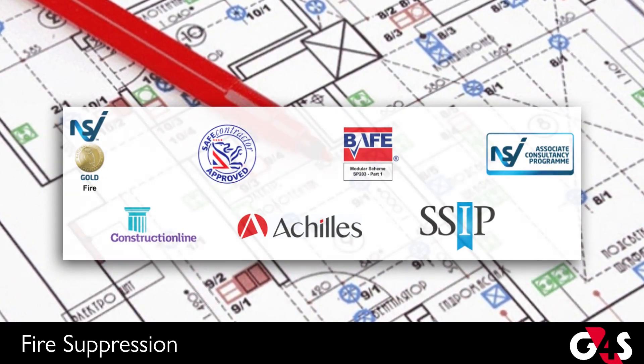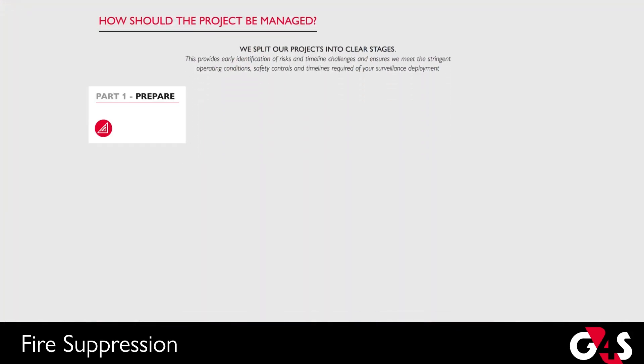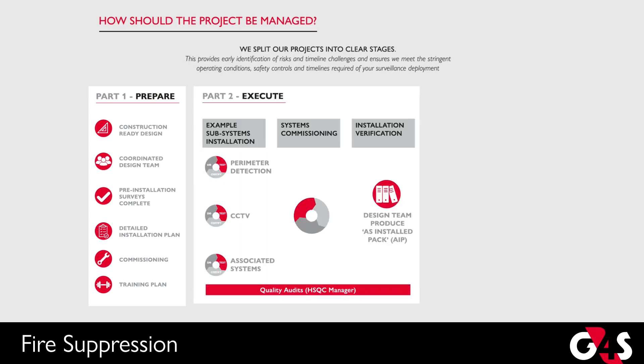This is where G4S can help. At G4S, we have a three-staged approach to designing your system. During the prepare stage, we use a structured approach to understanding your needs, and model the system and put together an installation plan, which we agree with you. We then execute the plan to install and commission your system.